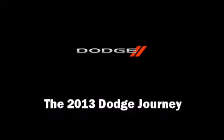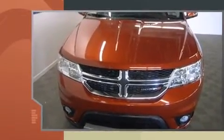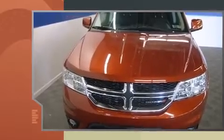Discerning drivers will appreciate the 2013 Dodge Journey. It features an automatic transmission, front-wheel drive, and a 2.4-liter four-cylinder engine.